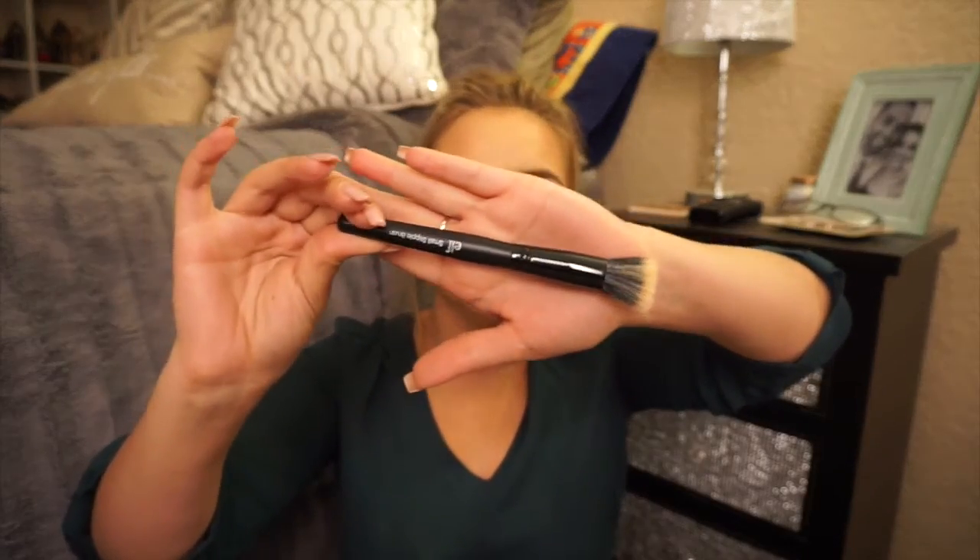Moving on to CVS. First up is a repurchase — it's a little dirty because I used it today. It's the ELF small stippling brush. I use this to blend out my under-eye concealer. It's just a small stippling brush; I love these and they're so cheap from ELF, so you can't go wrong.